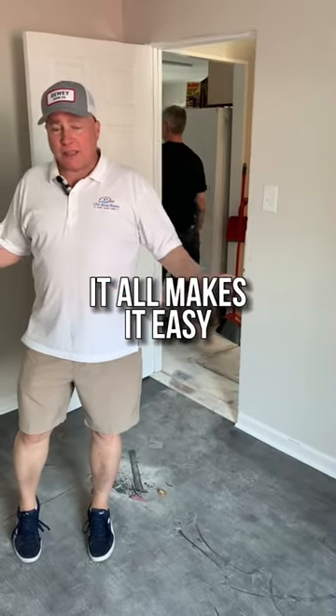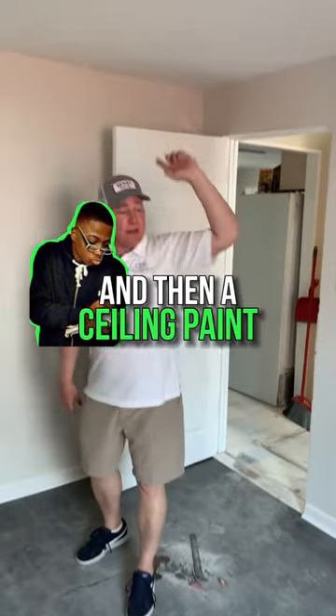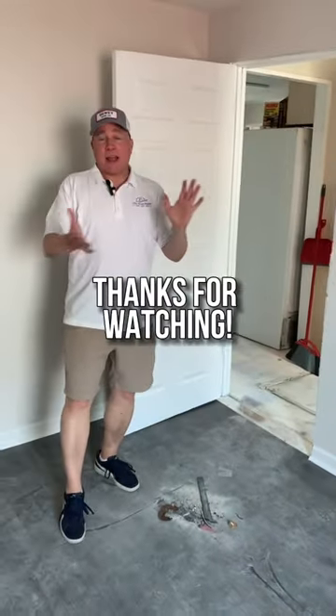Semi-gloss white on the doors and trim, then the ceiling paint, and the same gray on the walls. It goes well with our gray floors. That's the update — thanks for watching.